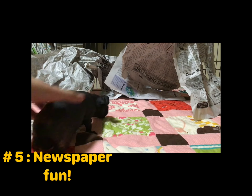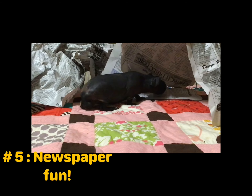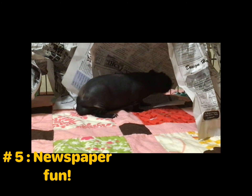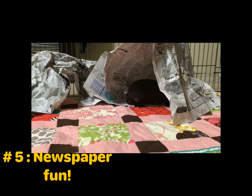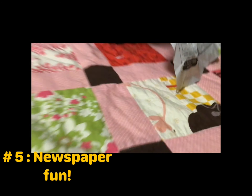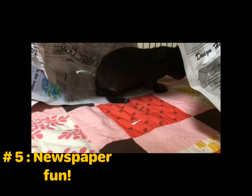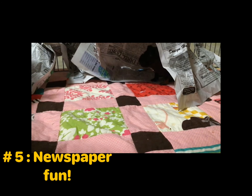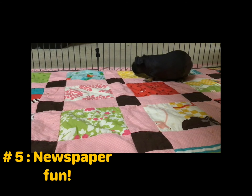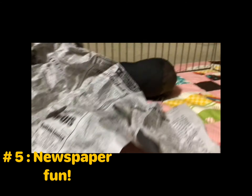Your guinea pigs will love the newspaper — it's just so crinkly and it's not what they're used to, so they'll feel super curious and adventurous. The only hazard is that newspaper contains lots of ink, and that cannot be good for them. If your guinea pig chews on it, take it away or just don't do it anymore. If they don't chew on it, that's totally fine — just let them enjoy.